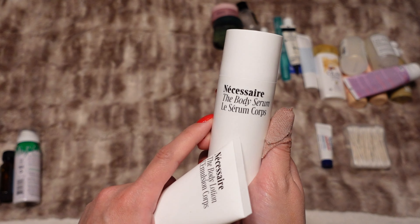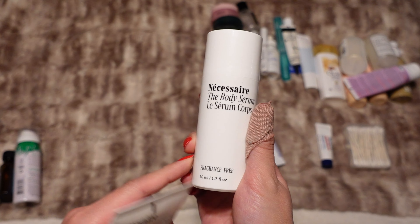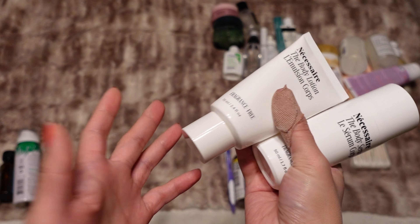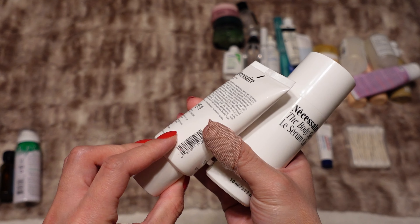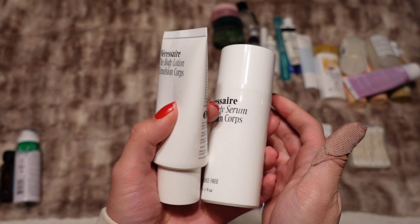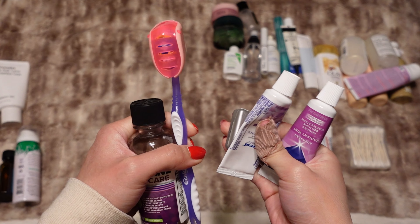This is the Necessaire The Body Serum — I finished up a full size of this already, so this is a little travel size. And then this is the Necessaire The Body Lotion, which is a perfectly good body lotion. I don't think I would necessarily pick up the full size — I don't think it's absolutely amazing — but I have the set so I'm going to bring both.